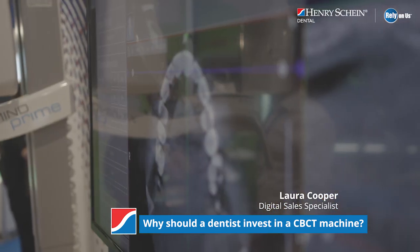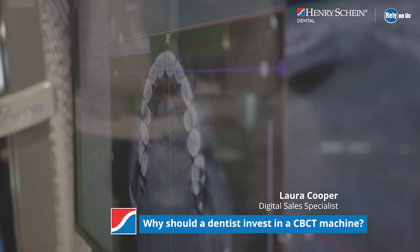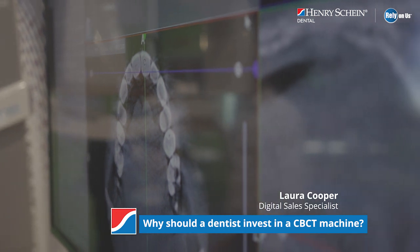You can see exactly where the nerves are, if there's going to be any collision with opposing teeth, and it's really the gold standard now of imaging. It's also good for your patient experience journey as well, so you're not actually sending the patient out of your practice into another practice to go and get their scan done for an implant plan — it keeps them in-house and makes sure that they stay with you for their treatment.